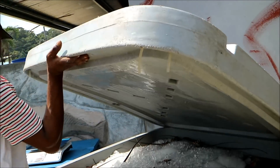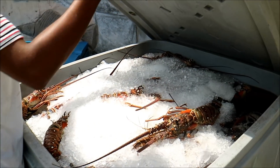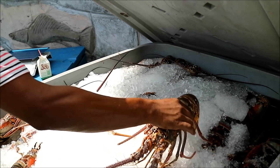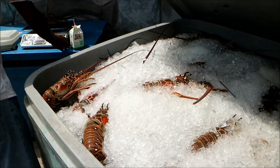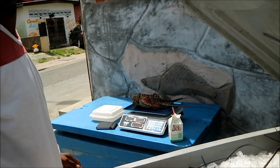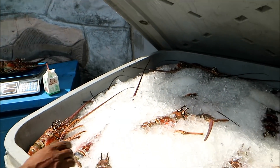First thing we gotta do is choose the lobster. The lobsters are how much? 120 pounds? So something like this — about 200. How do you know, man? 200? There's something about 350 — that's a little bit bigger.